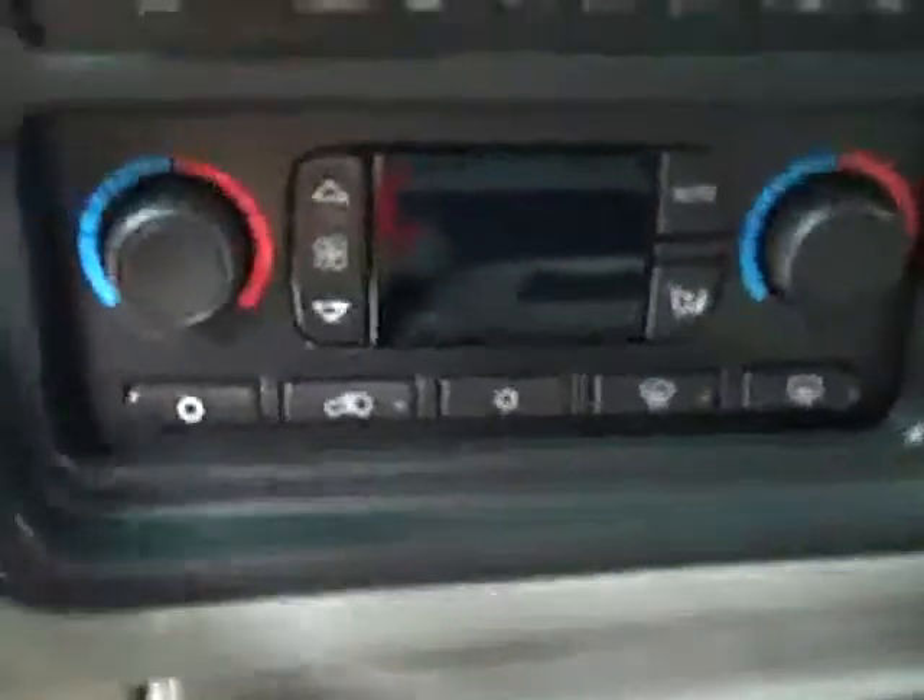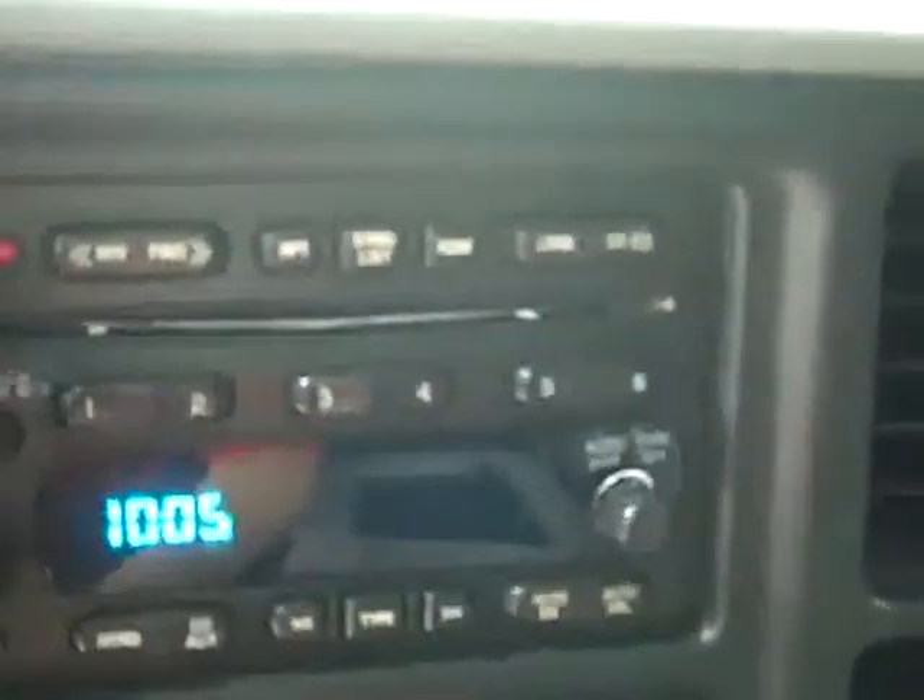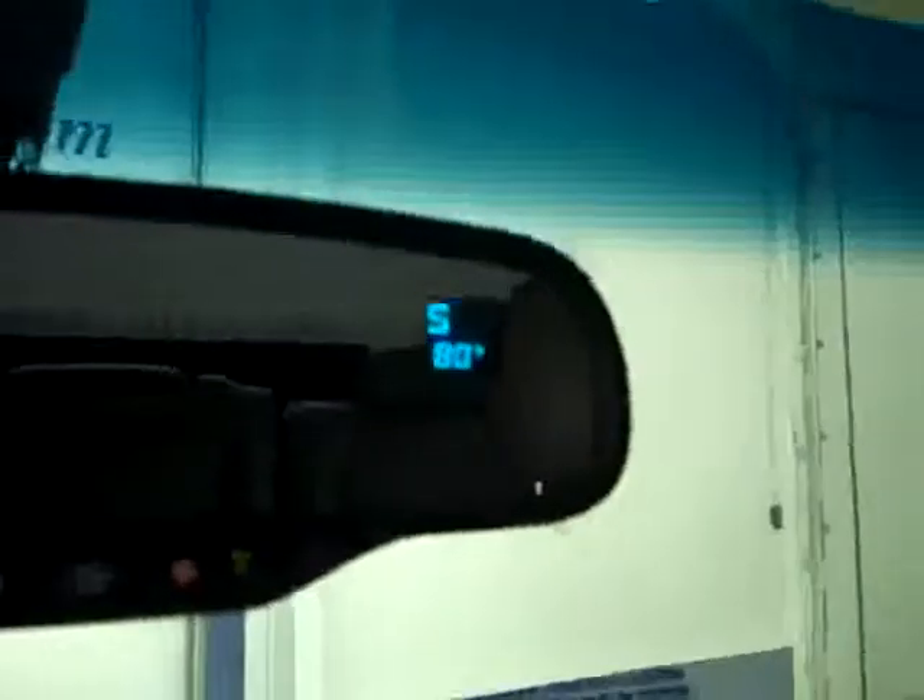There are rear audio controls and the floors look good in the back too. Up front you get a multi-function steering wheel and there are 65,000 miles on this truck. Dual climate control, push button four-wheel drive, CD player radio, OnStar on the mirror, compass and temperature gauge. Everything is very clean and the headliner looks good.